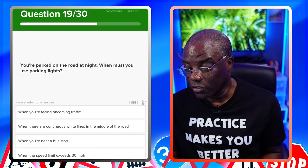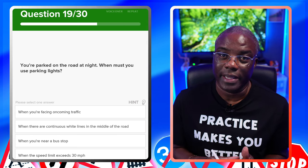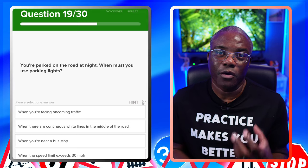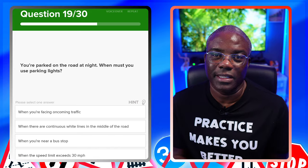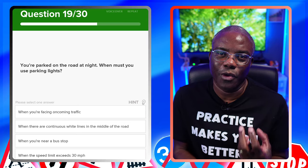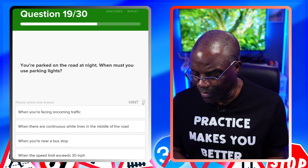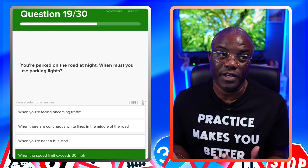You're parked on the road at night. When must you use parking lights? You're going to use parking lights when you're parked on a road where the speed limit is faster than 30 miles an hour — in other words, 40, 50, 60, or 70. Because it's a faster road, people need to know you're parked and not driving. When facing oncoming traffic? No. When there are continuous white lines in the middle of the road? No. When near a bus stop? No. When the speed limit exceeds 30 miles an hour? Yes.